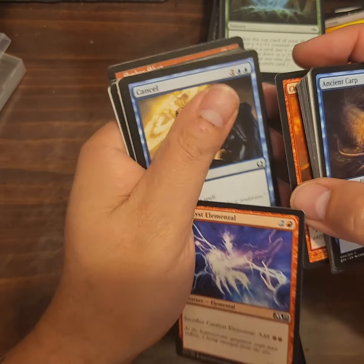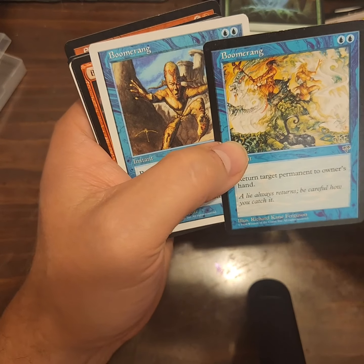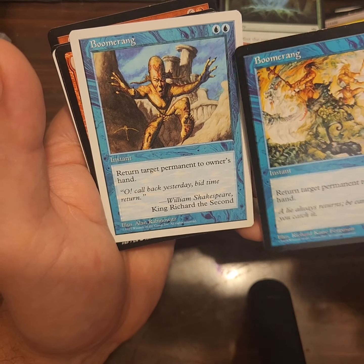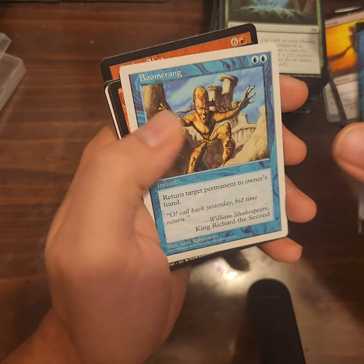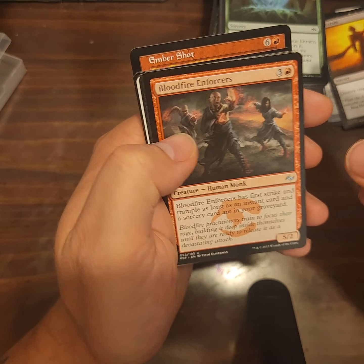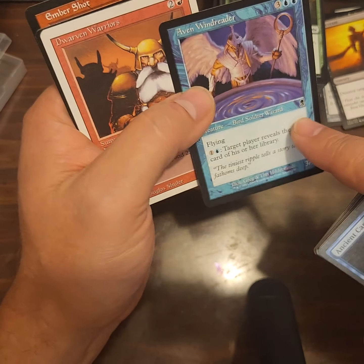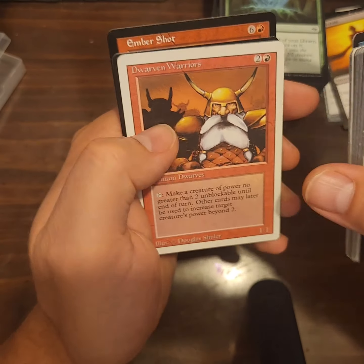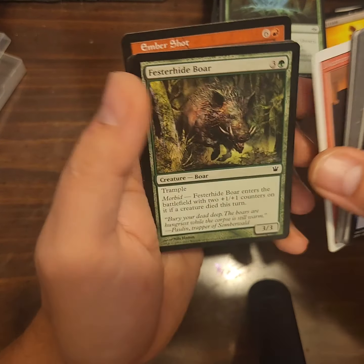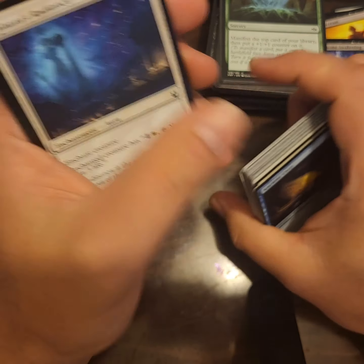Chandra's Fury, Catalyst Elemental, Cancel, Boomerang — another Boomerang, two different versions: Mirage and probably what, 1997, 6th or 5th edition? Not revised because it's got the date down there — revised I think doesn't have the date, just the illustrator. Bloodfire Enforcers, Beastmaster's Magemark, Aven Windreader. That card without the tombstone next to it — I don't know what's going on there. Actually, see here, I think this is revised — no date, just the illustrator, with the big white border.